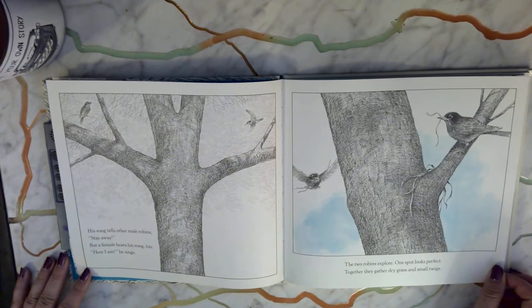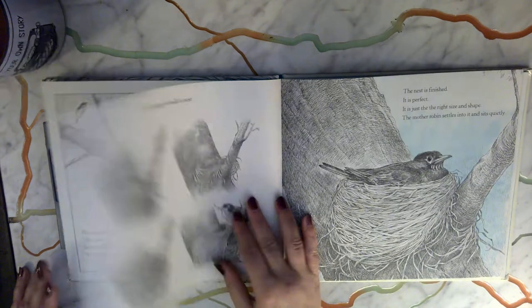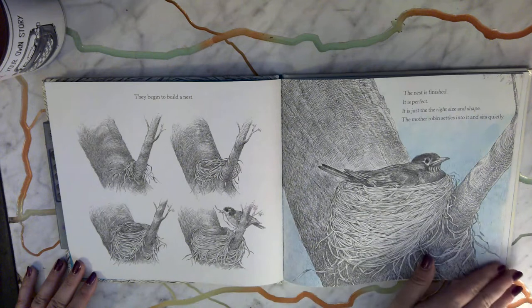The two robins explore. One spot looks perfect. Together they gather dry grass and small twigs. They begin to build a nest.